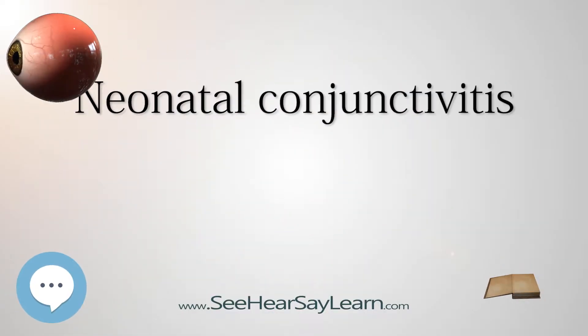Neonatal conjunctivitis, also known as ophthalmia neonatorum, is a form of conjunctivitis and a type of neonatal infection contracted by newborns during delivery. The baby's eyes are contaminated during passage through the birth canal from a mother infected with either Neisseria gonorrhoeae or Chlamydia trachomatis. Antibiotic ointment is typically applied to the newborn's eyes within one hour of birth as prevention against gonococcal ophthalmia. Most hospitals in the United States are required by state law to apply eye drops or ointment soon after birth to prevent the disease. If left untreated, it can cause blindness.